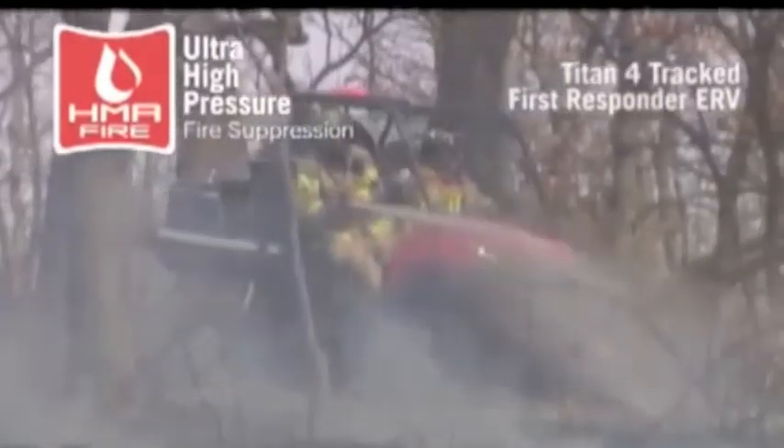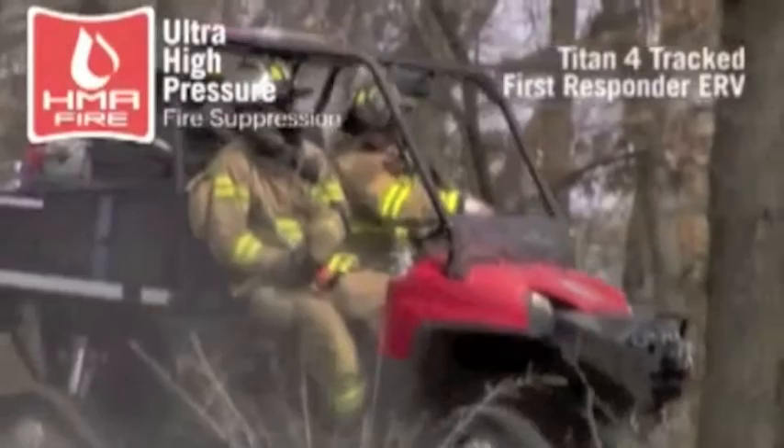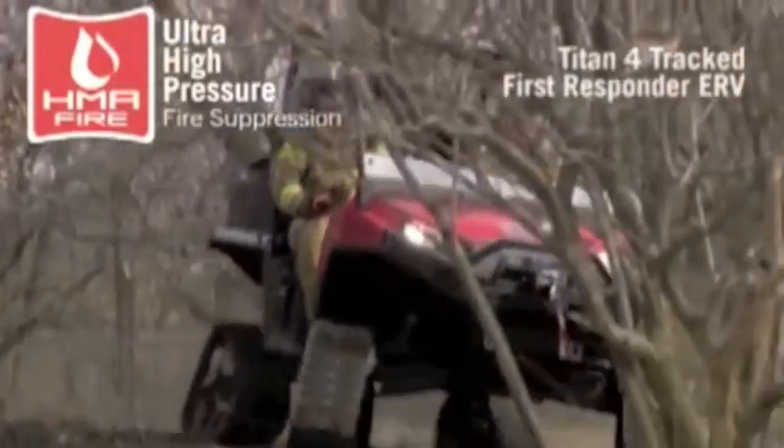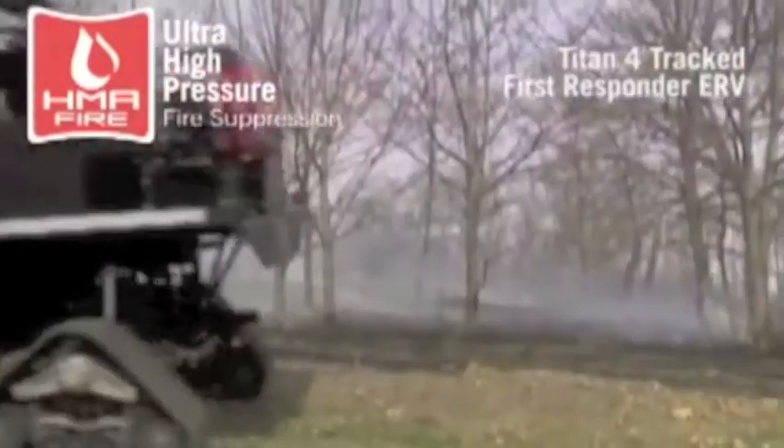The average firefighting system extinguished a living room fire in 1 minute and 45 seconds and used 220 gallons of water. The HMA system extinguished an identical fire in 17.3 seconds using only 13.6 gallons.